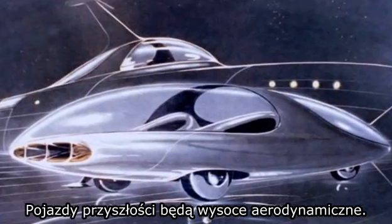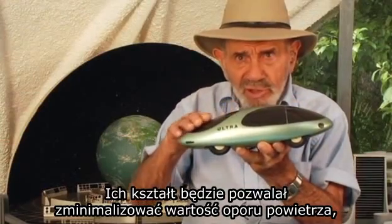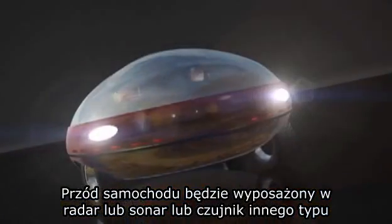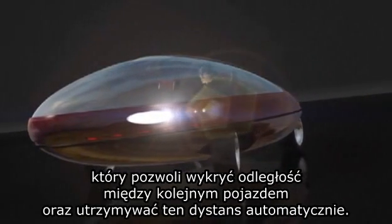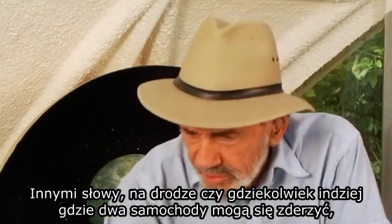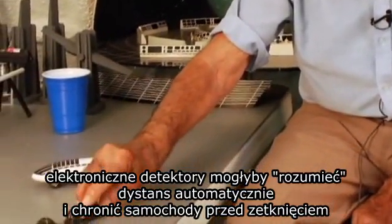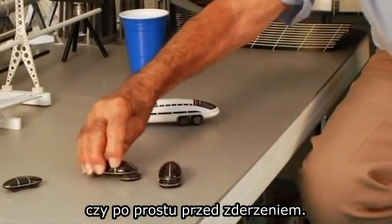The vehicles of the future will be highly aerodynamic in shape. Their shape will permit the minimum amount of skin resistance, giving you the maximum distance for minimum fuel consumption. The front end of the car will be equipped with radar or sonar, or other sensory devices that can detect the distance you are from other vehicles and maintain that separation automatically. On a highway or anywhere where two cars might hit each other, the electronic sensors would sense the distance automatically and keep the cars from sideswiping or making contact at all.